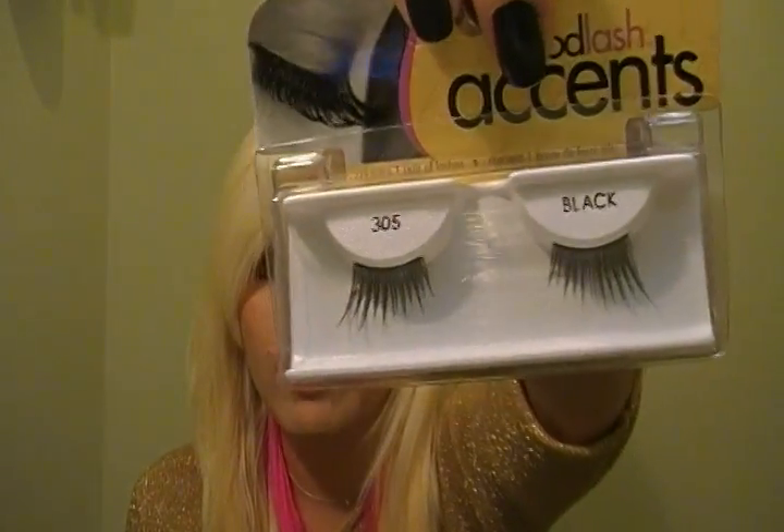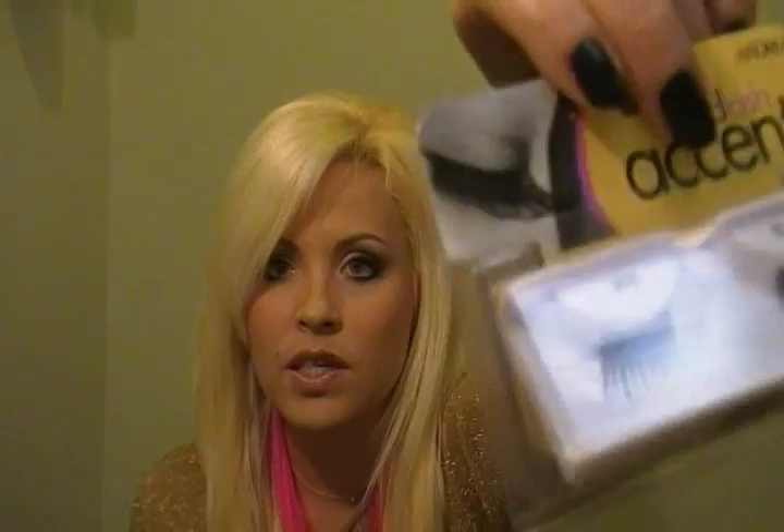And then I went to Sally Beauty Supply and picked up some hair dye — did my roots, of course. I also picked up several pairs of the 305s eyelash halves, but I just thought I'd show you one. I guess that's about it — I've got more things but we won't bore you too much. Look for more videos coming soon. Bye!